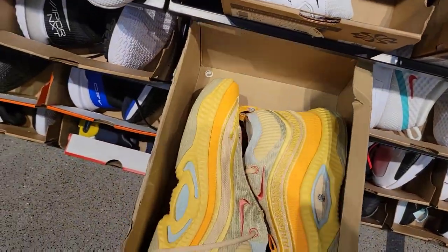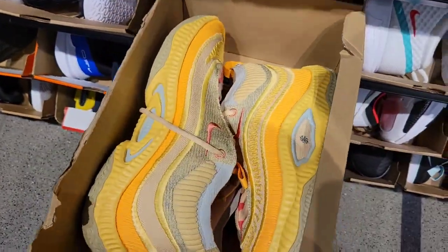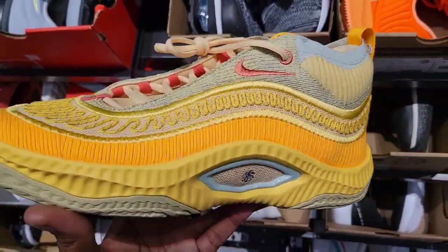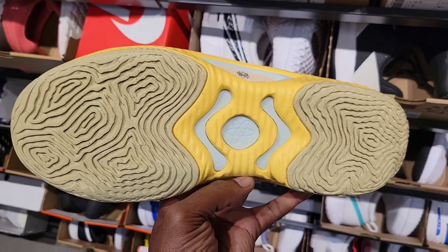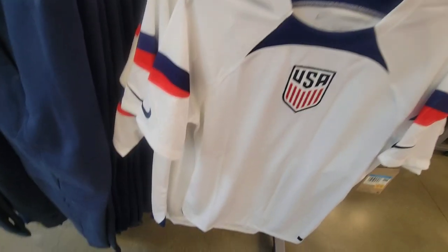First time seeing this colorway — a Cosmic Unity right here at $160, size 13. First time seeing this colorway at a Cosmic Unity — definitely a dope colorway. Size 13, maybe we'll try this one on. Let me know what you guys think about this in the comments below.